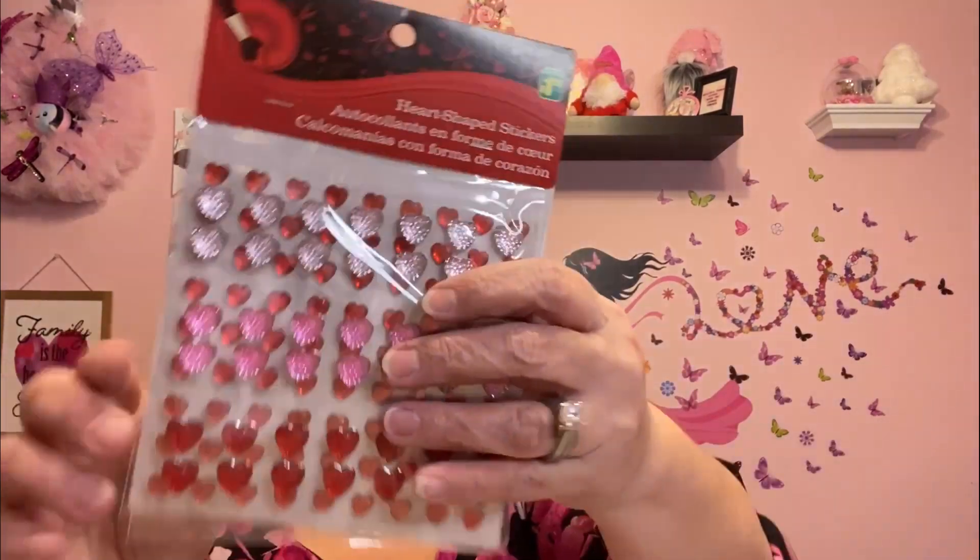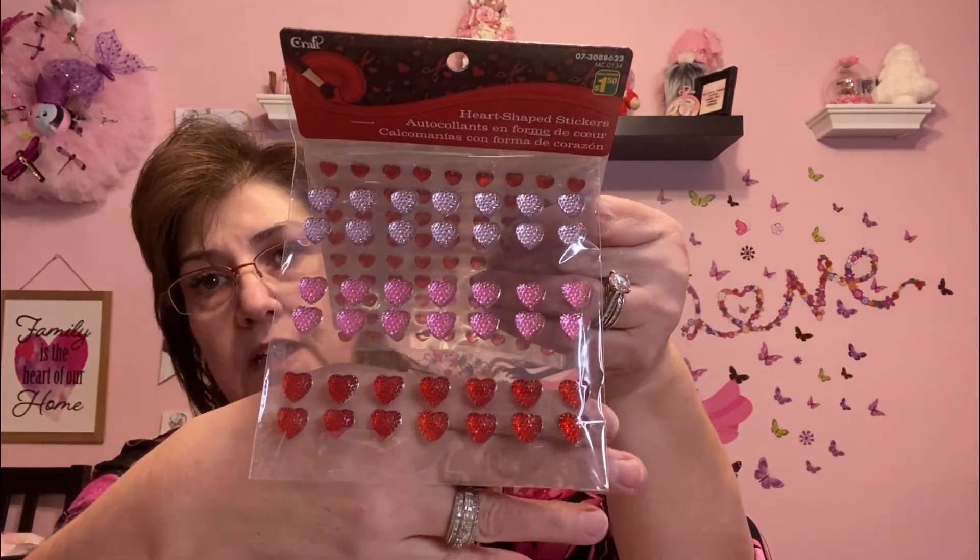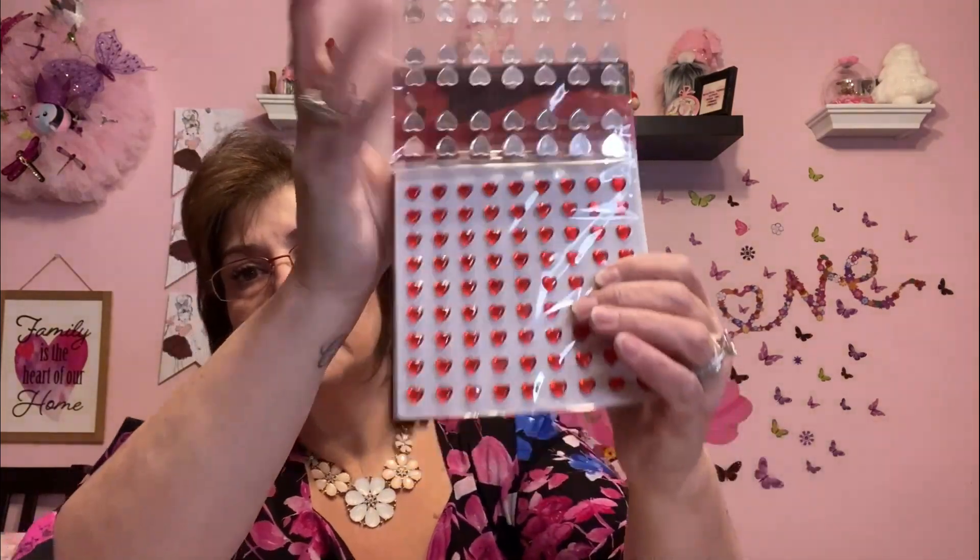I picked these up — one for me and one for my friend Janet. These are heart-shaped stickers at $1.50. They're so beautiful; I love the size of them. I got her a pack and me a pack.